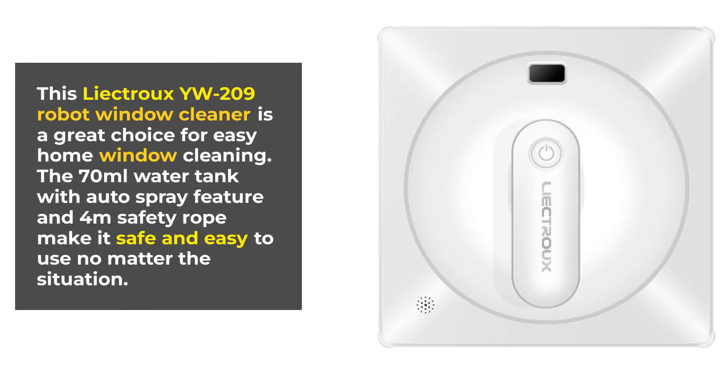The Lictru YW209 robot window cleaner is a great choice for easy home window cleaning. The 70mm water tank with auto spray feature and 4mm safety rope make it safe and easy to use, no matter the situation.